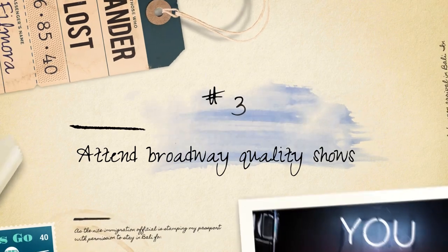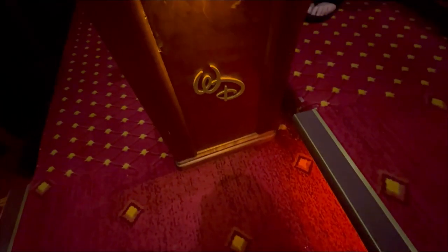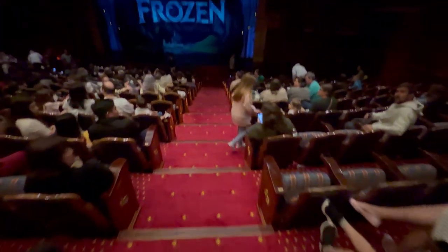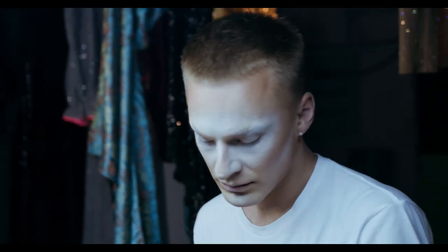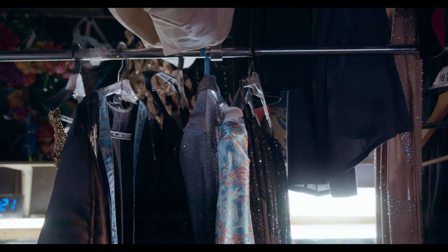Attend Broadway-quality shows. Disney Cruise Line is renowned for its top-notch entertainment, including Broadway-style shows from classic tales like Beauty and the Beast to hit Disney movies like Frozen. These performances are a must-see. The shows feature incredible talent, dazzling costumes, and captivating storytelling that will leave you in awe.